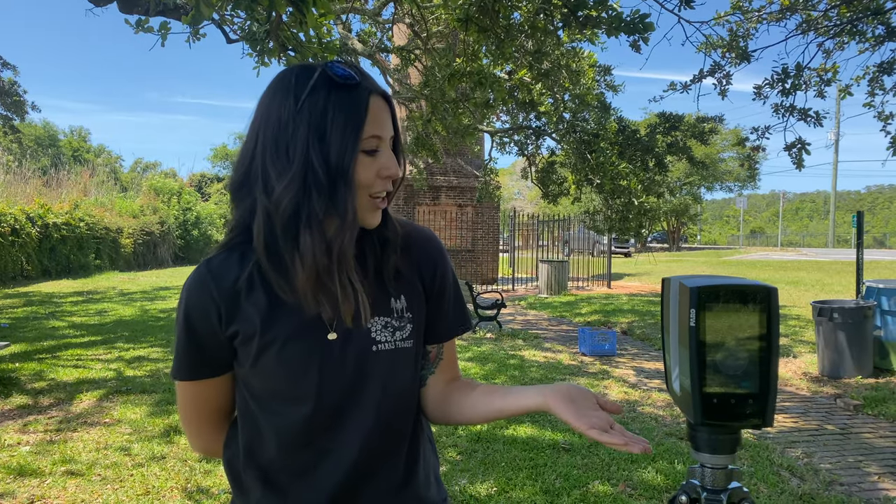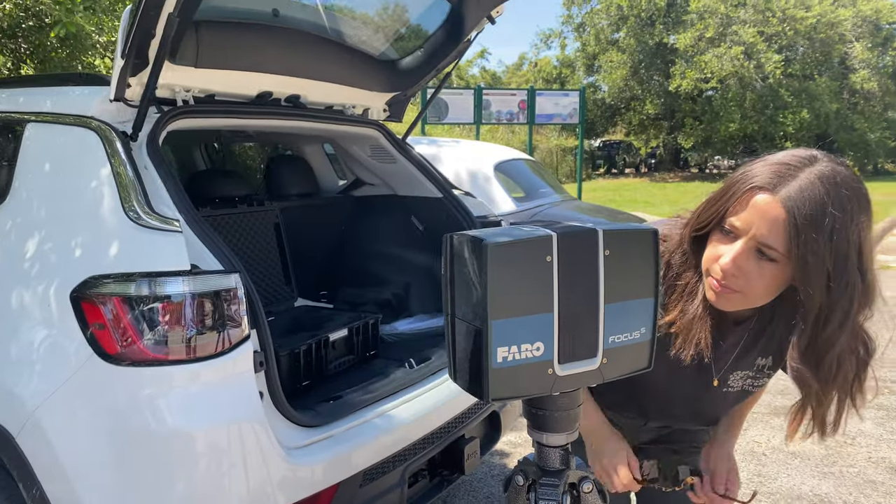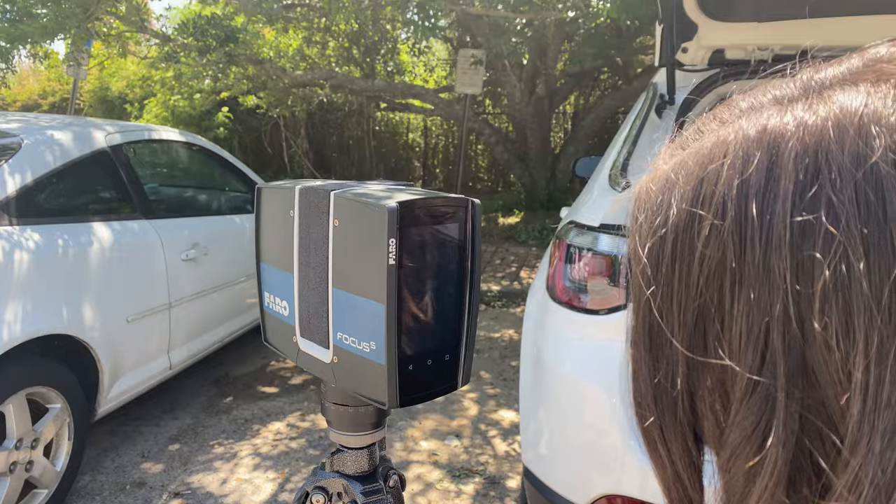This is the Florida Public Archaeology Network's 3D laser scanner. It was supplied to us — we bought it from Ferro Technologies and they gave us lots of good training on it.